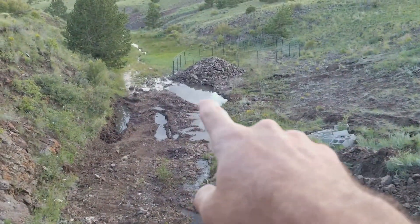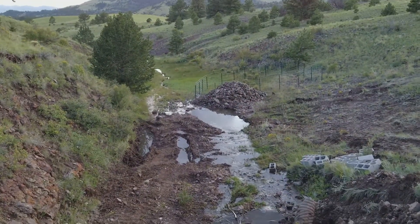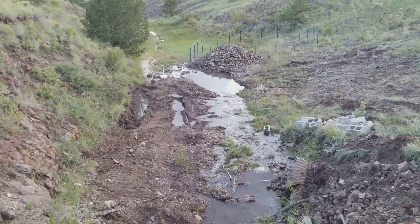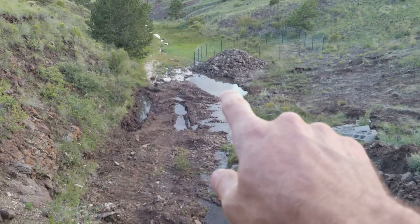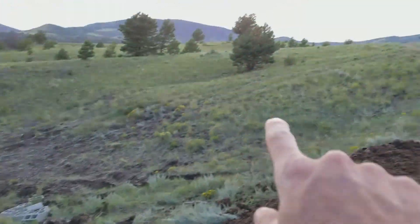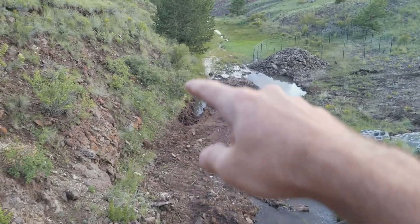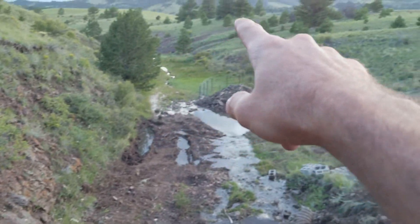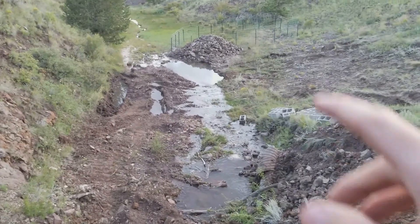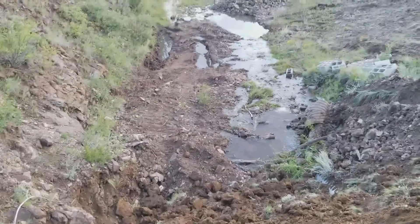I dug out that area right there to make a small little pond, and you can see the big pile of rocks and dirt that came out of that. When the stream's not running in the dry season, there should still be water in here. The fence is going to go across here, up to match the other fence up there, and then along here to match the fence that goes up that way — so the animals will be in here and have access to the water.